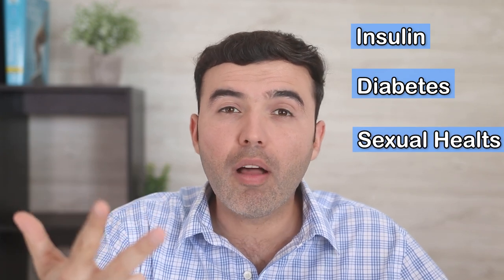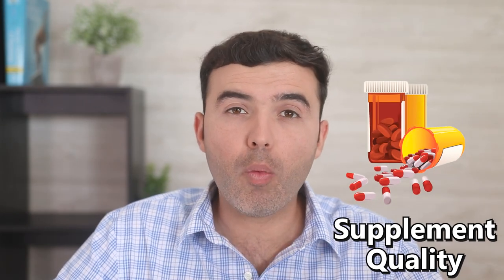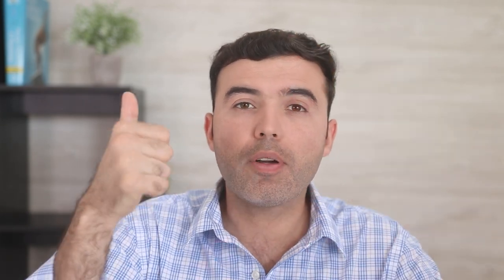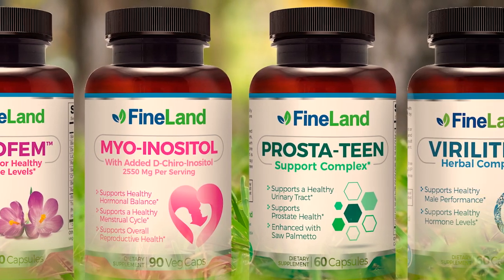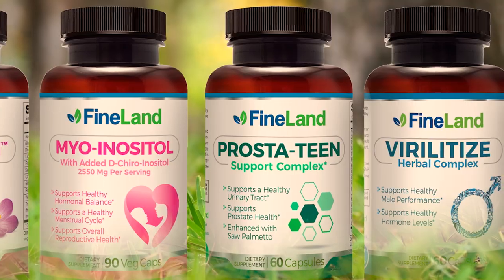Think about insulin and diabetes, think about sexual health, think about your thyroid — which has every single cell in your body working at its metabolic rate. If you do not have your hormones balanced, you have a serious condition. If you need something natural for hormone balance, look for Metathyroid and Myoinositol if you're female, and Prostatine and Virilatize if you are male.